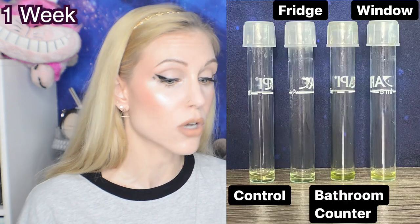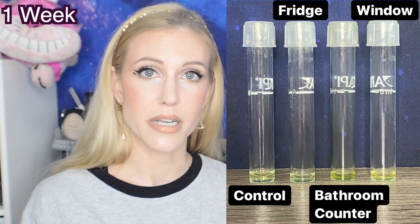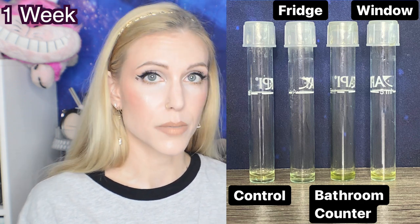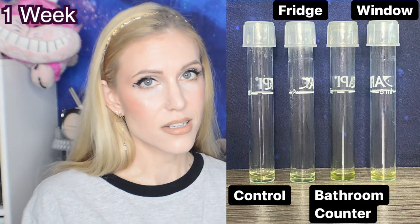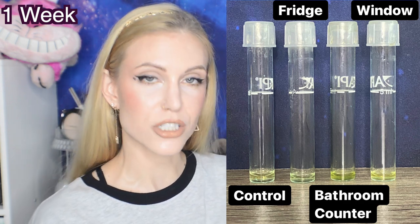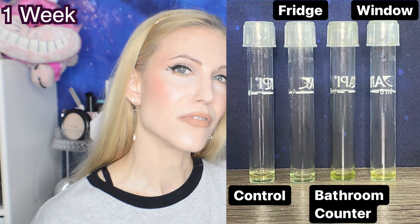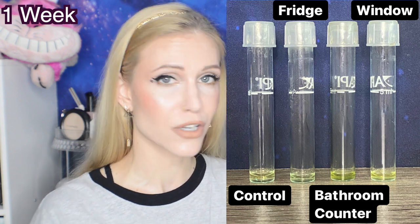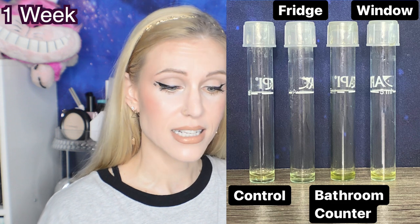I came back to everything one week later and was really surprised by what was already happening. The control was pumped into a fourth vial, and you can see there's not really a difference between the control and the clear bottle kept in the refrigerator. But when you look at the bathroom counter and the window, it's almost like the bathroom counter is a little more yellow than the window, which is not what you'd expect. Since there hadn't been a lot of change in that first week, I thought it would be interesting to take that fourth vial and add another variable - to have one completely open and exposed to air. So I took the lid off and exposed it to air in the bathroom, just sitting out with no lid.